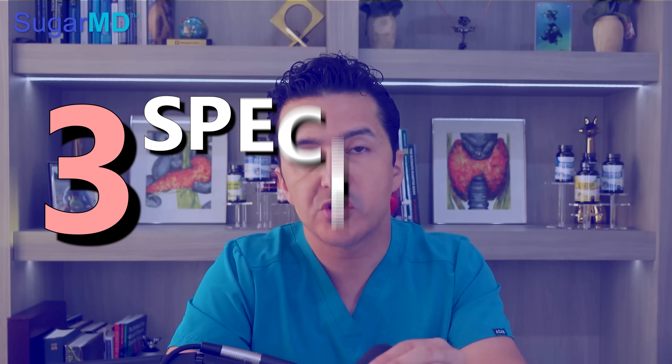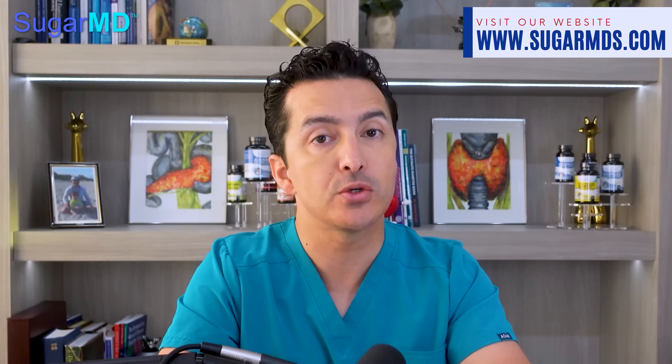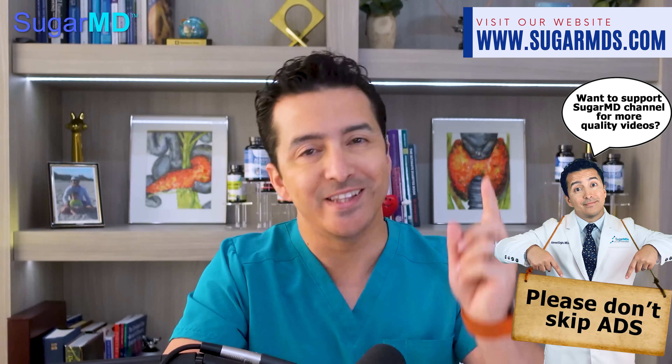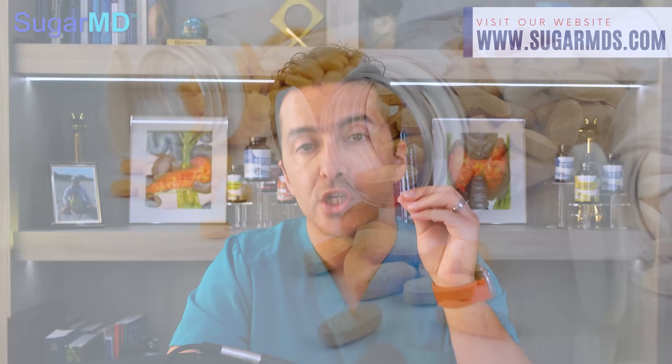Hi everyone. If you have diabetes, vitamin deficiencies are something you definitely need to be aware of. Today I'm going to discuss three specific deficiencies that can have a drastic effect on your health, and how to know if you are at risk for them. Being prepared and informed can make all the difference in managing your diabetes successfully, so let's dive in.